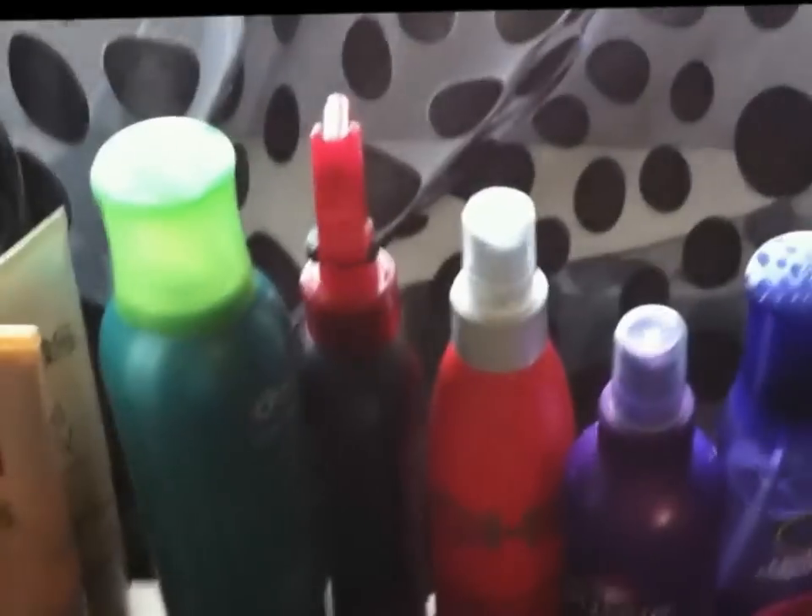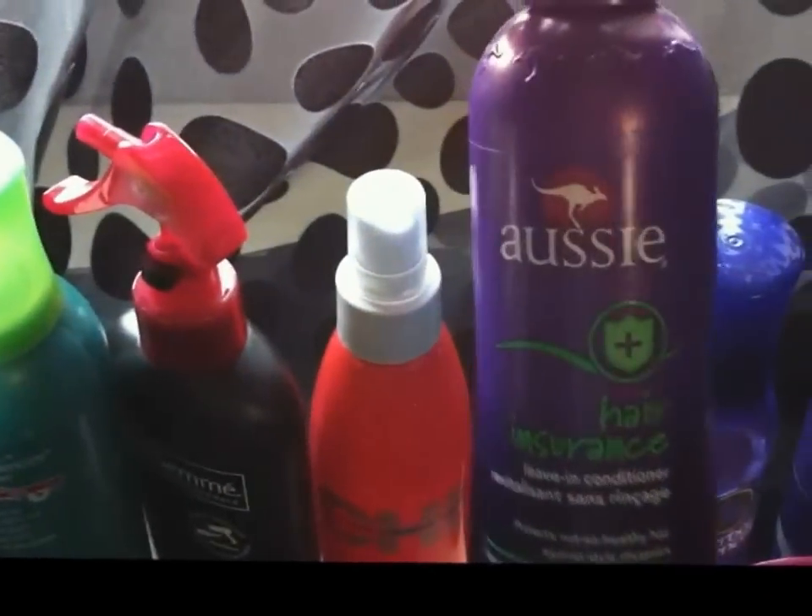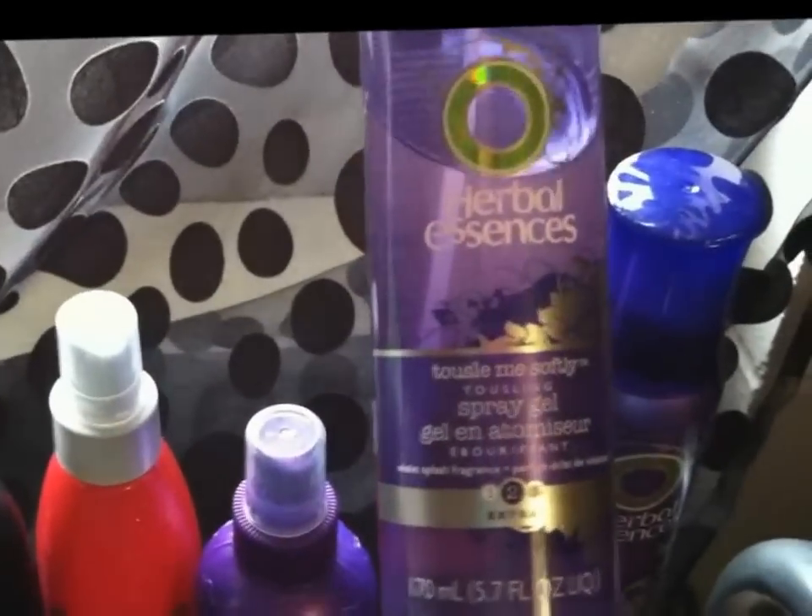Back here is all of my hair products. I have a hairspray from Herbal Essences, Tresemmé Heat Tamer Spray, Chi Iron Guard, an Aussie leave-in conditioner, Herbal Essences Tousle Me Softly which I use to scrunch my hair, and then an Herbal Essences mousse.